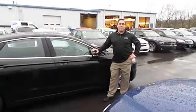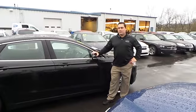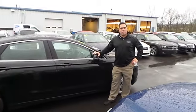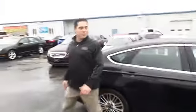Hi, this is Matt from Blades Alexander Ford in Lewisburg, PA. Let's take a minute here to show you a 2013 Ford Fusion. This is an SE with a Sport Appearance package and a 2-liter turbocharged EcoBoost motor.